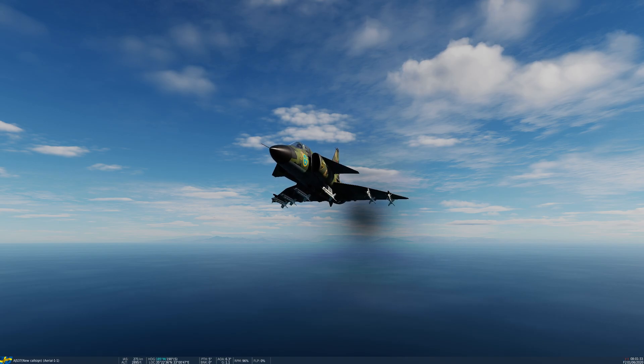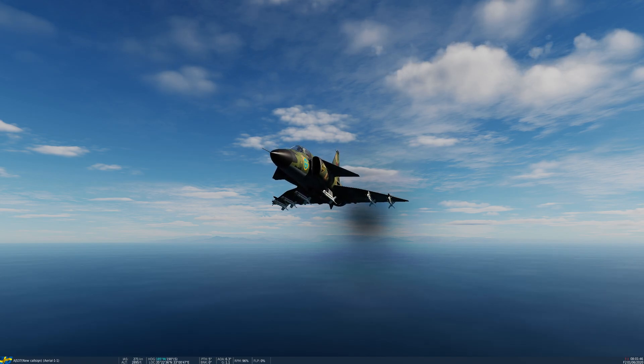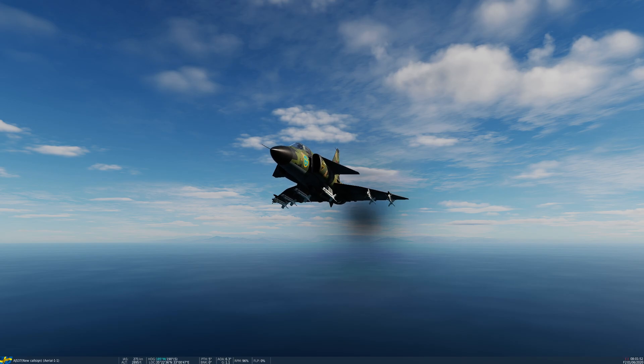Today we're going to cover the first air-to-air weapon that we can use in the Viggen, primarily for self-defense, as this version of the Viggen is mainly intended for air-to-ground strike, anti-shipping, and reconnaissance. But it does have the ability to defend itself using the RB-05, the RB-24 and 74 series — the Sidewinders — and the AKAN gun pods.